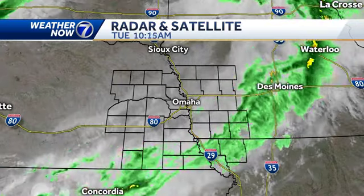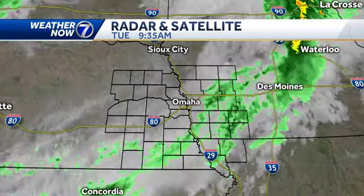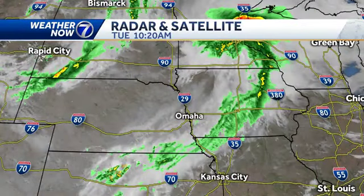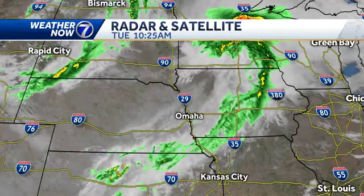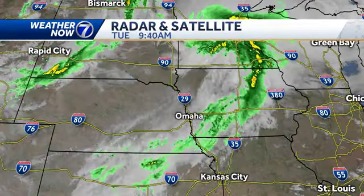Rain is clearing out off to our south and east. Places like Beatrice, Auburn, Peru, Tecumseh, and Fall City can still get a little bit of rain through the middle of the day. But we do have some sun coming in this afternoon, with drier air moving in for a little bit. You can see that band of rain off to our northwest — that disturbance is going to slide through here later on this afternoon and into the evening.